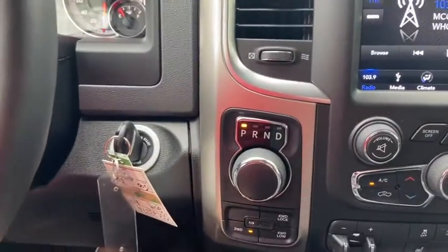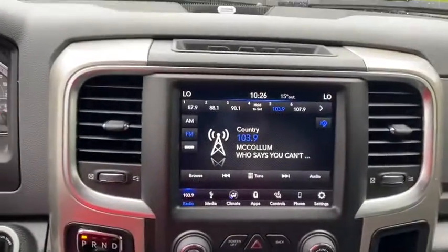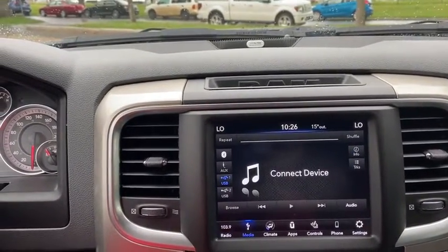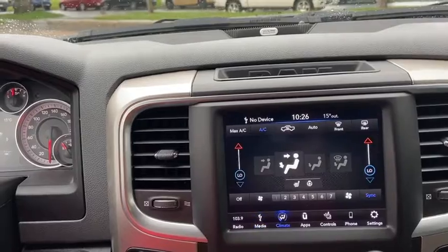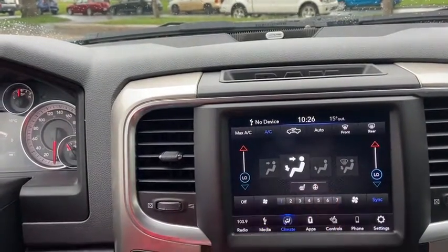Just underneath you have your drivetrain selection with a 12 volt outlet. In the center you have the touch screen Uconnect system which does give you AM FM radio as well as satellite radio. You also have Bluetooth and USB connectivity as well as auxiliary input. To the right of that you have your dual zone electronic climate control complete with heated seats and a heated steering wheel.